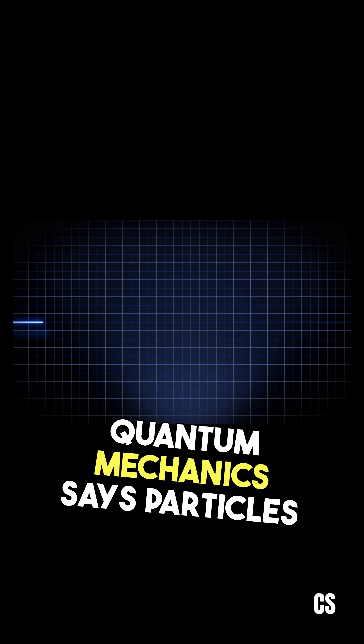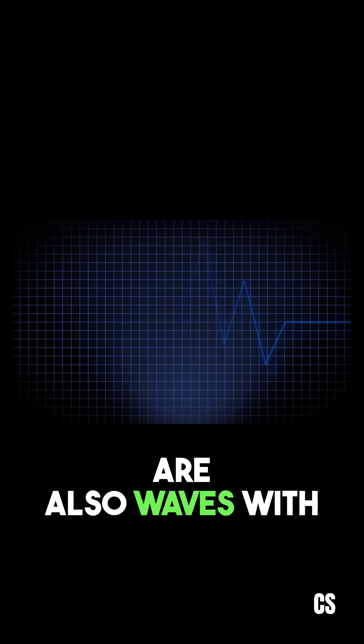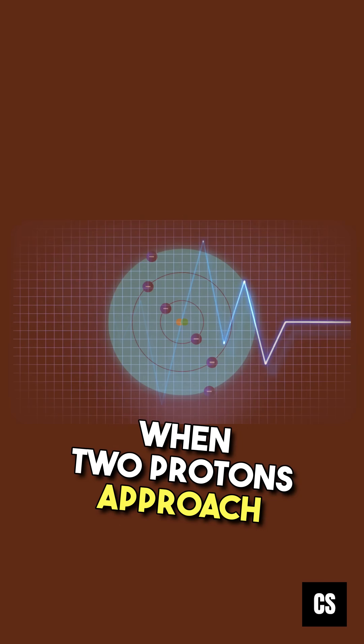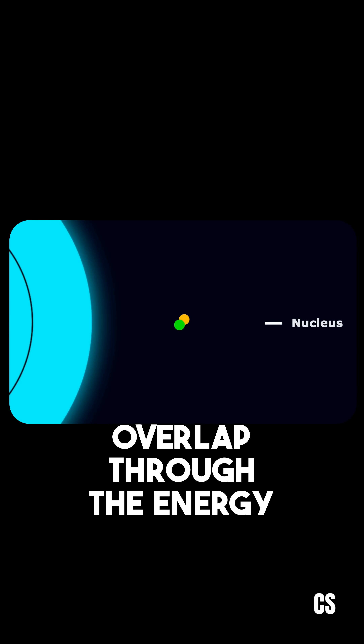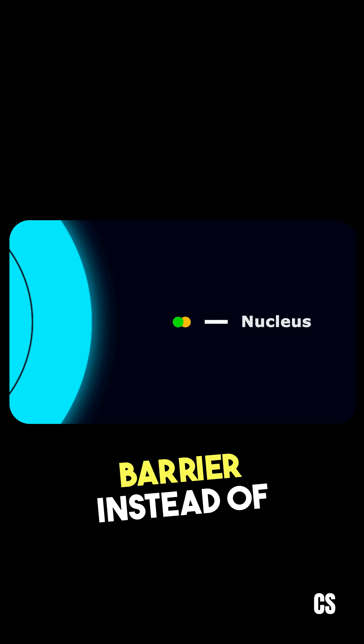Now let's see how quantum tunneling solves it. Quantum mechanics says particles are also waves with probabilities. When two protons approach each other, there's a small probability that their wave functions will overlap through the energy barrier instead of going over it.